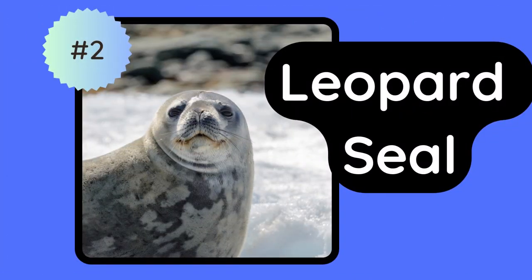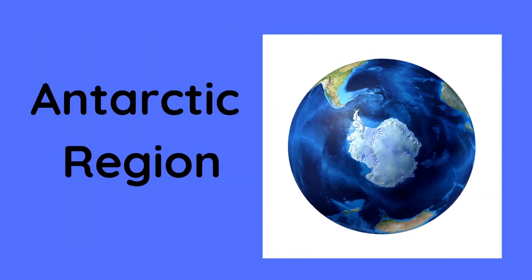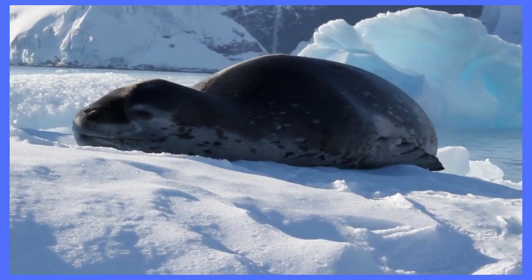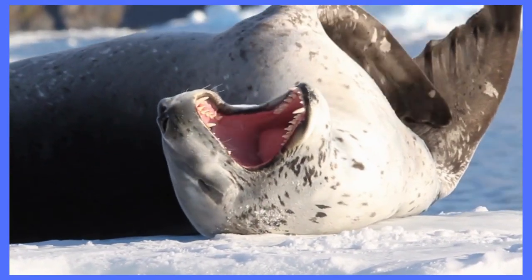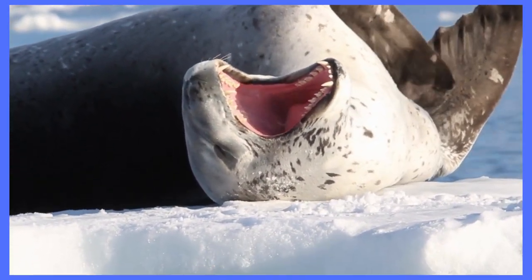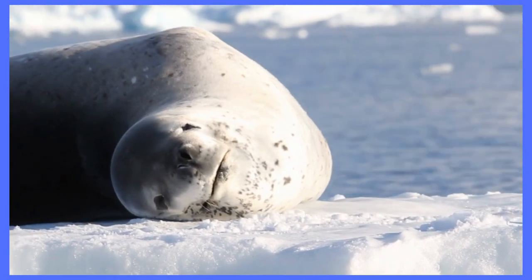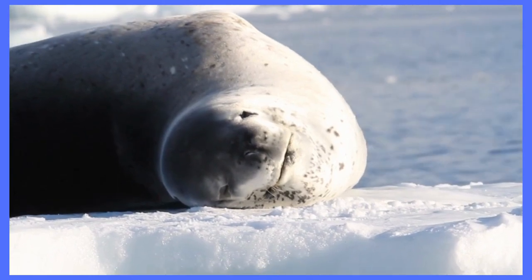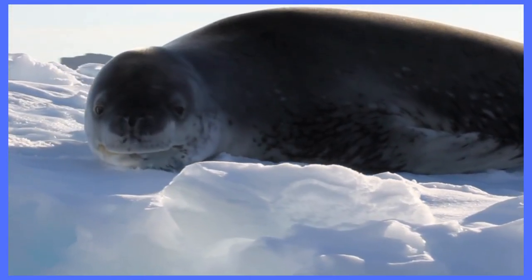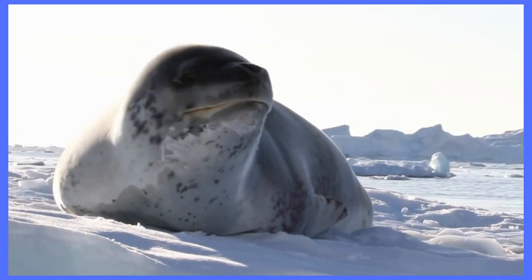Next we have the leopard seal. This seal is found in the Antarctic region and it is one of the largest and most aggressive seals in the world. It is named after its spotted coat and can weigh up to 840 pounds. Leopard seals have powerful jaws and sharp teeth which make them excellent hunters. They are known to eat penguins, fish, and even other seals. Despite their fierce reputation, leopard seals have been known to interact with humans playfully, making them a popular subject for photographers and filmmakers.